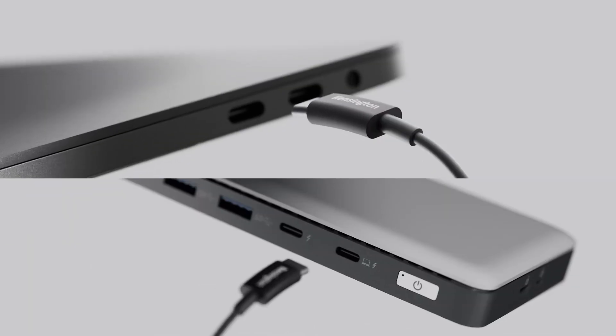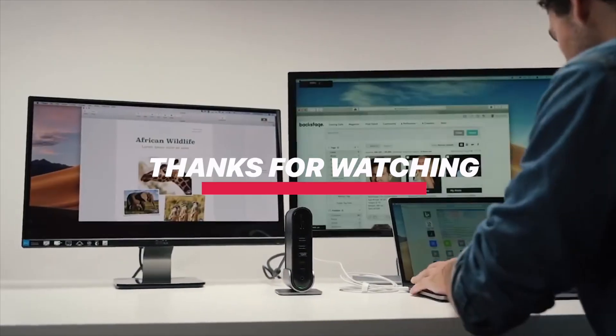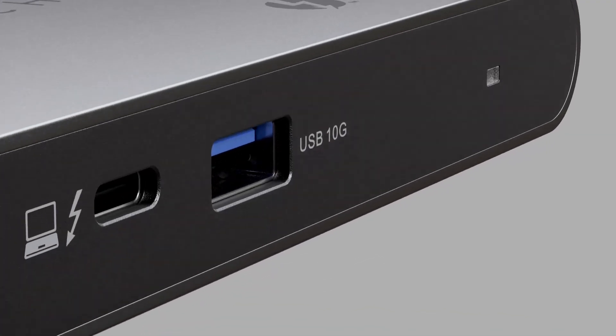From creative workflows to ultra-fast multitasking, these docking stations are built to elevate your laptop into a true desktop powerhouse. Ready to supercharge your setup? All product links are waiting for you in the description — click through and find your perfect match today.